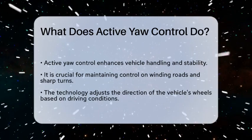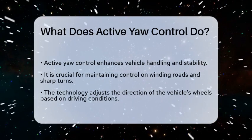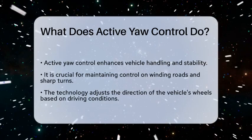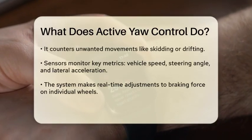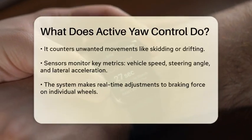Active yaw control is a technology used in vehicles to manage and improve their handling and stability. It works by adjusting the direction of the vehicle's wheels in response to various driving conditions.